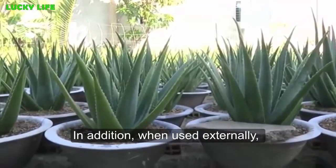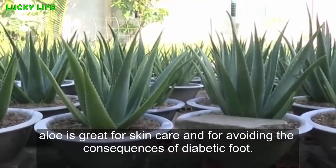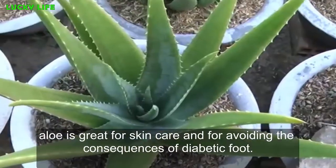In addition, when used externally, aloe is great for skin care and for avoiding the consequences of diabetic foot.